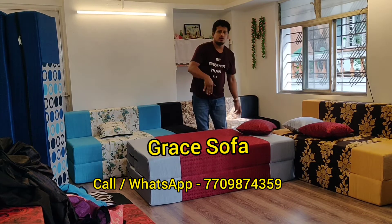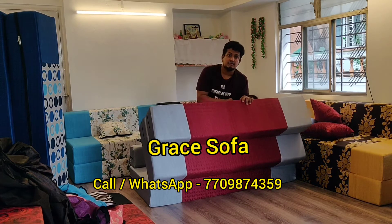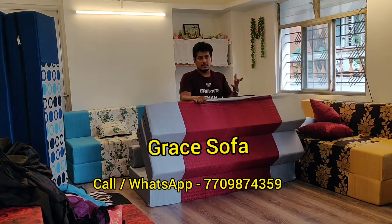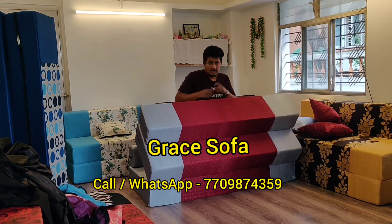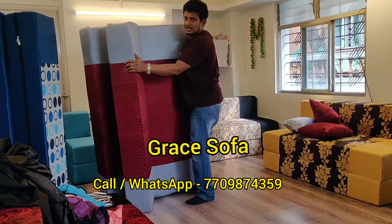The best part is you can wash the cover. And if you don't have a bed, you can easily remove it. And there is no chance for kids to get hurt.